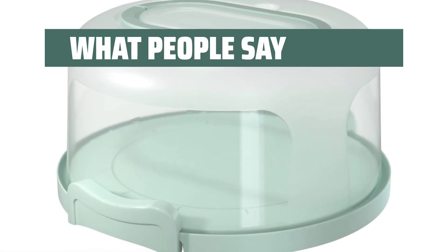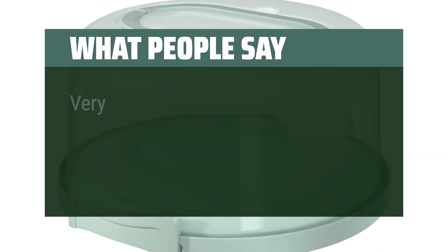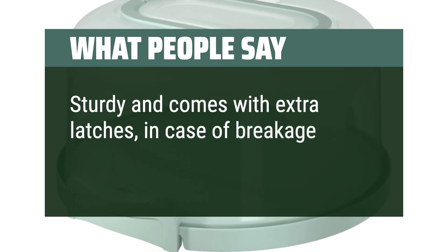What people say: Love the color and quality is great. Very easy to clean and keeps cake from drying out. Sturdy and comes with extra latches in case of breakage.